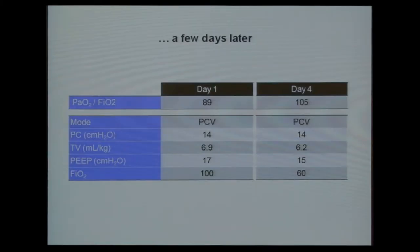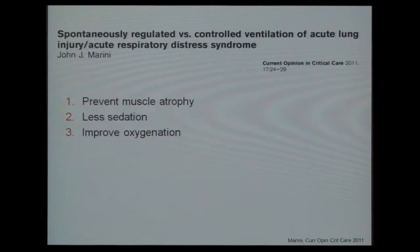A few days later, treatment for the Legionella was started and we had a slightly higher PF ratio, but there was still discussion about what to do next — specifically when we should start spontaneous respiration. There's a very nice review on this, discussed today by previous speakers, covering why we should start spontaneous respiration: to prevent muscle atrophy, allow less sedation, and improve oxygenation. There are also disadvantages, as already discussed.